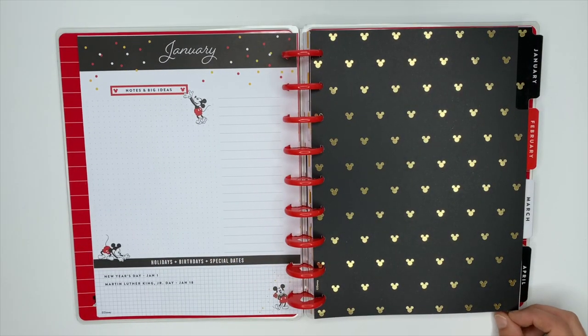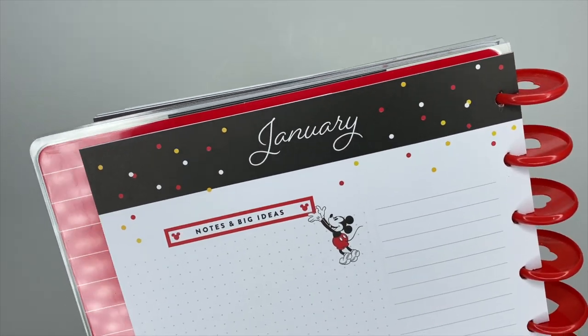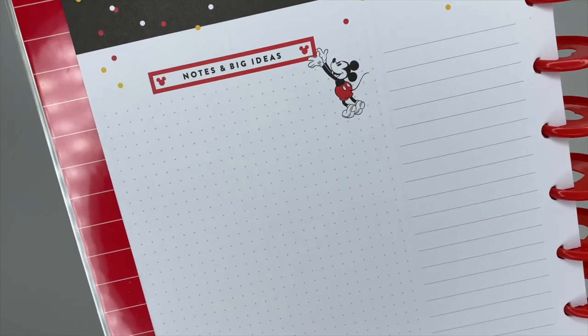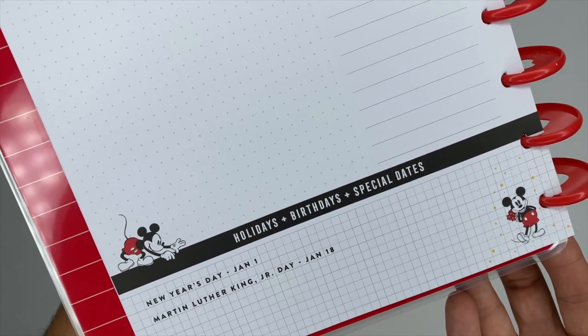Next up we have the 'currently' page, which stays the same throughout the entire planner. On the left it has notes and big ideas in dot grid, on the right side you have lines, and down at the bottom it says holidays, birthdays, and special dates.